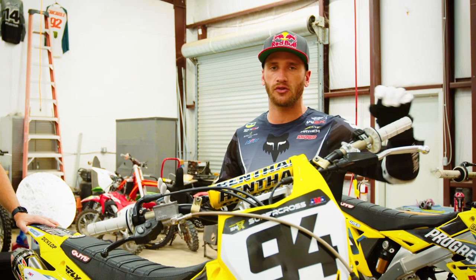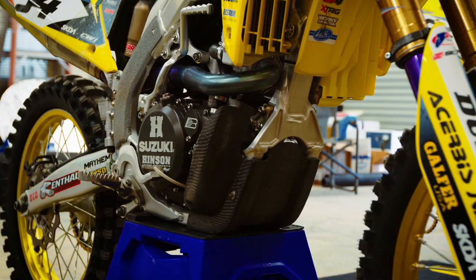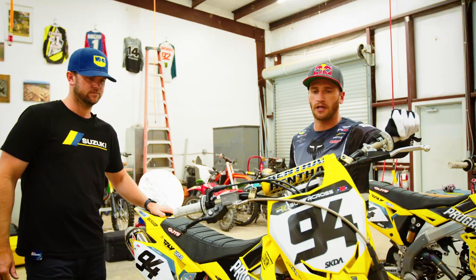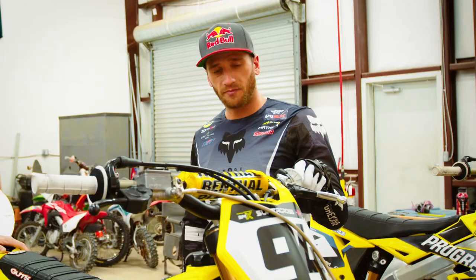I ride a lot of stock parts, I've always liked that. There's nothing too crazy going on — of course in the motor everything that's going on in there has to be top notch. I've been really happy with my bike this year, the old Suzuki has been doing really good.